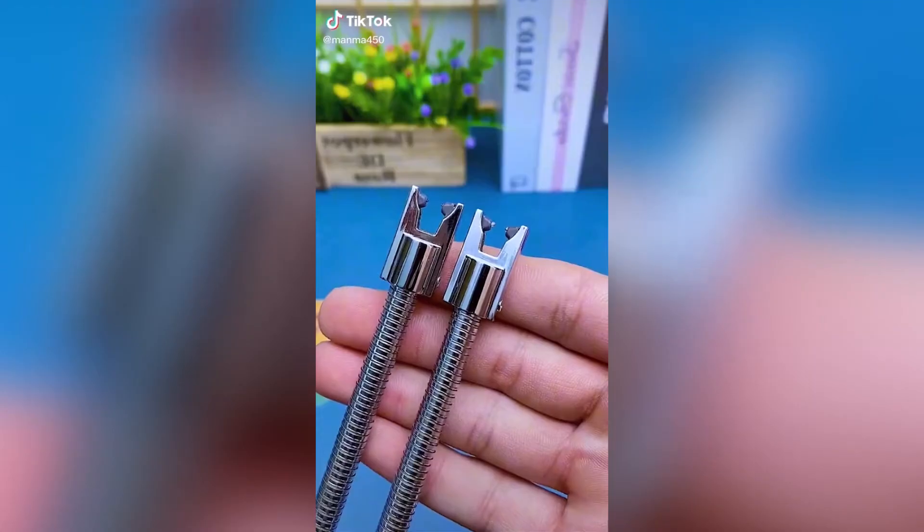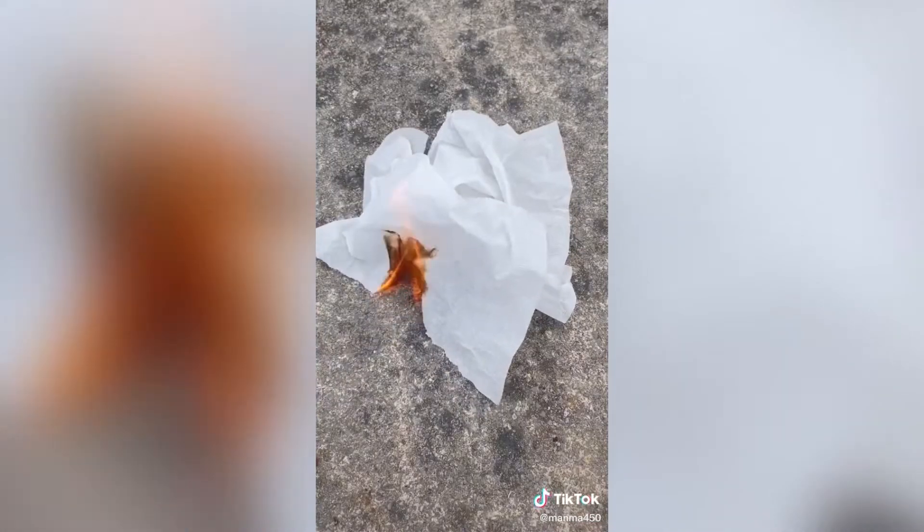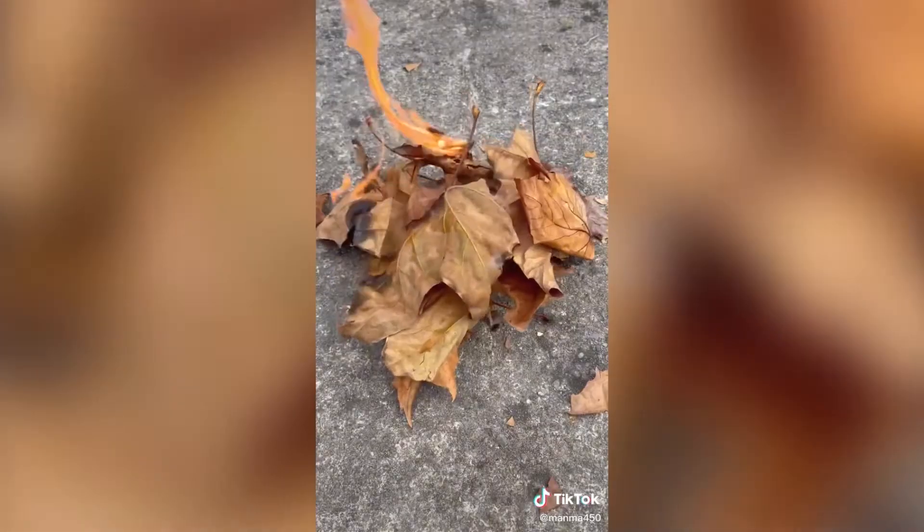This is a USB lighter — all you need to do is plug it in to charge it and you can use it to light your candles, your fire, or take it camping. It's definitely a must-have around the house.